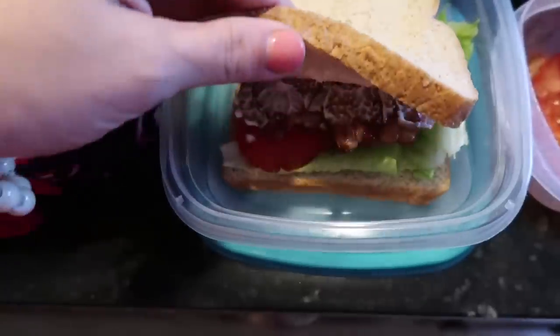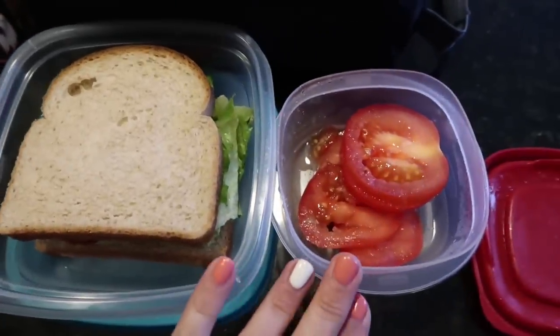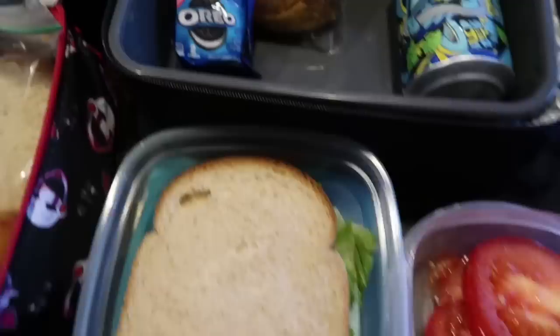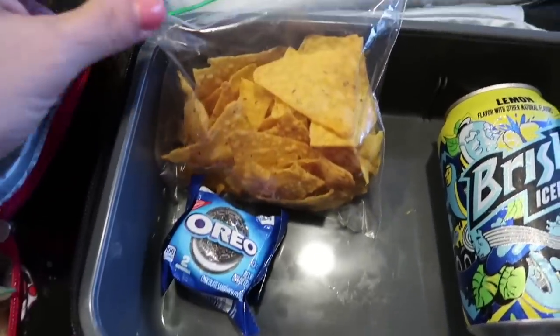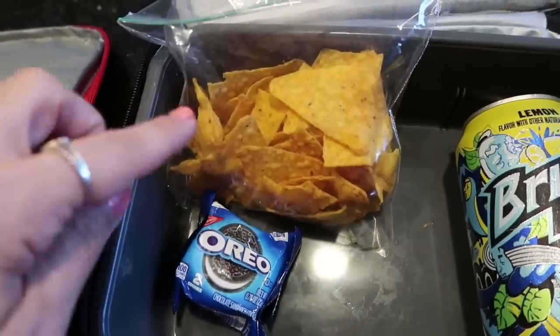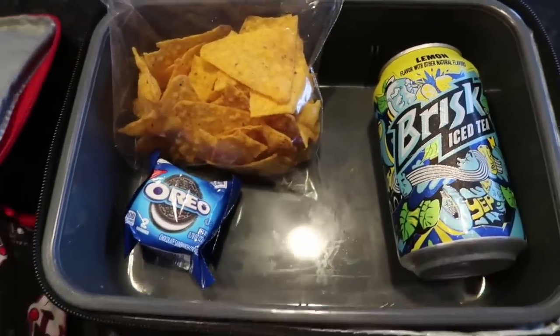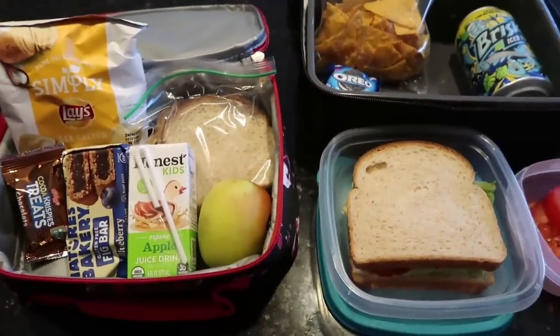For Jake, I made him a mondo BLT — he loves that. I packed him that along with the extra tomato I didn't finish in a side container because he'll devour that. I gave him one of these little Oreo cookies. He has a bag of the Simply Cheddar spicy cheddar — those are those organic Doritos and he absolutely loves those. And then a can of Brisk iced tea. That's what the kids are taking for lunch today.